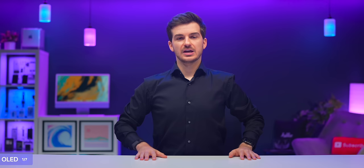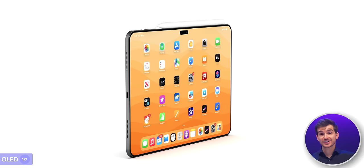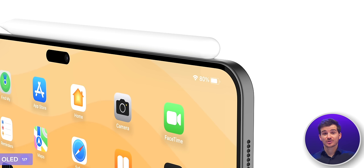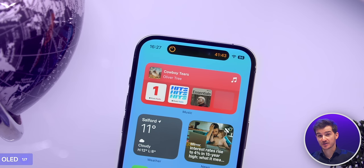Since we are getting OLED, we could also see some new features such as an always-on display and possibly even a Dynamic Island, in order to make the bezels much thinner and also give us the same functionality as we have on the iPhone, which would further push the sales.